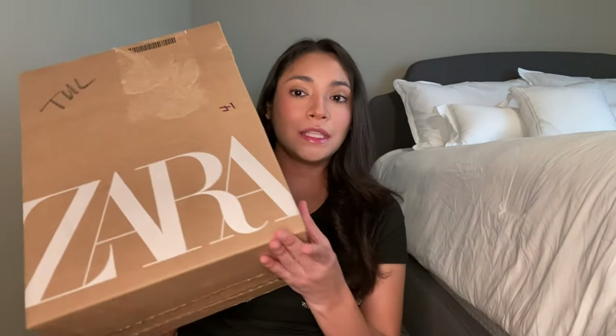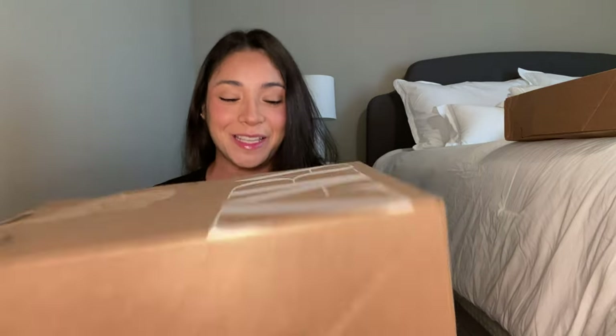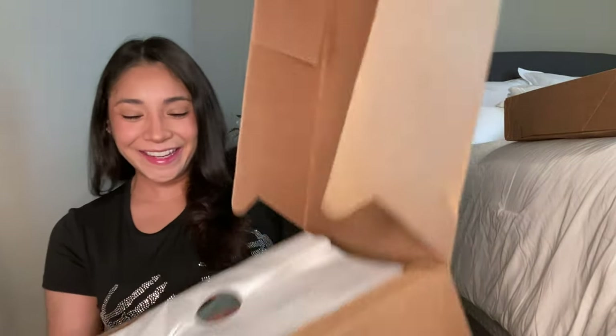I have two boxes — a smaller one and a bigger one. In the smaller one is literally what I went to Zara.com for, and then of course I ended up buying more stuff than I needed. I know in this smaller box is what I actually really wanted. Let me pop open this box. Okay, let me show you guys what I wanted so bad from Zara — I just started scrolling on the website and I'm like, oh, so freaking cute.